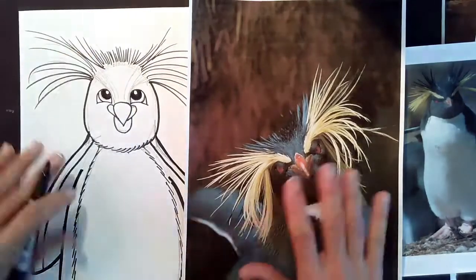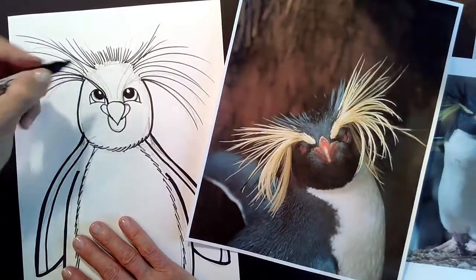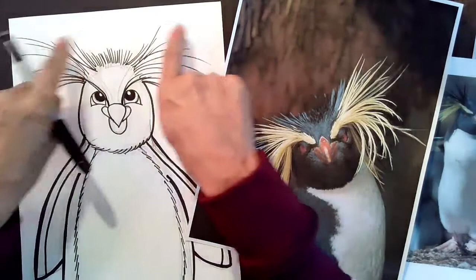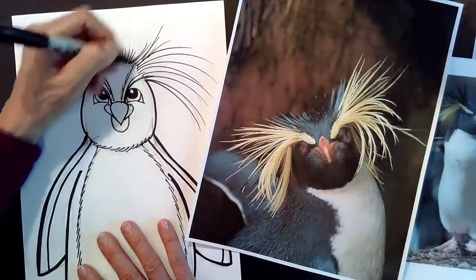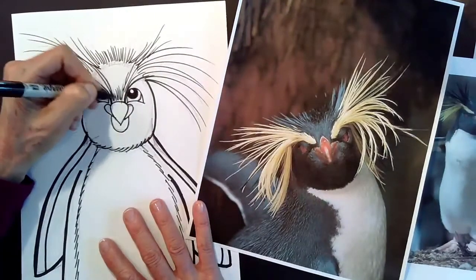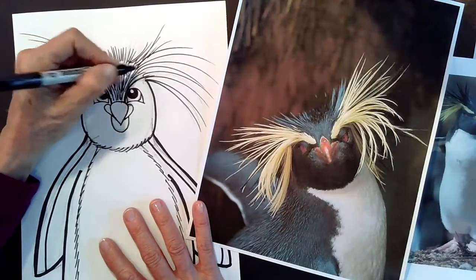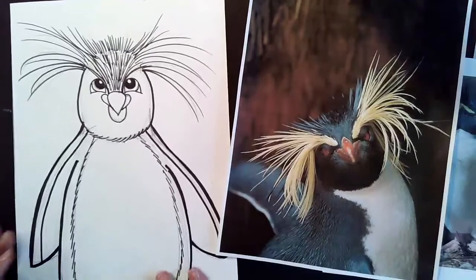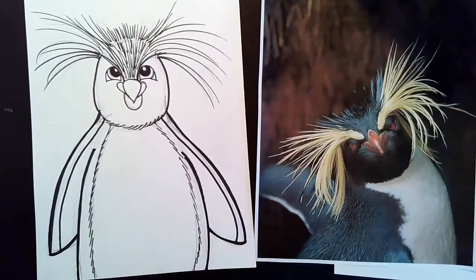Now we're going to draw those crazy eyebrows. There's another penguin called the Macaroni Penguin — what a fun name. The Macaroni Penguin also has these crazy feathers but doesn't have the whole rock star hairstyle, only bushy eyebrows, and his coloring is a little more orange. Once the crazy eyebrows are outlined, go in and add some short little feathers right in between. Now take your magic rub eraser, pause the video, erase all your pencil lines, and meet me back here when you're done.